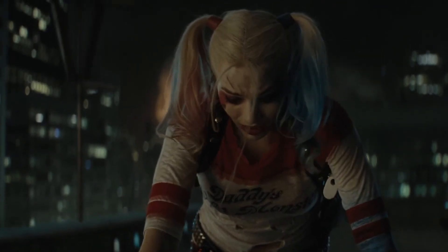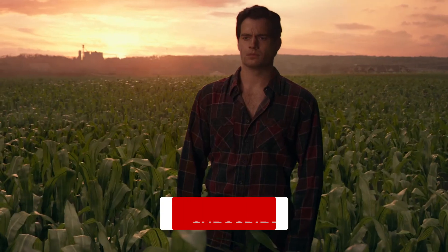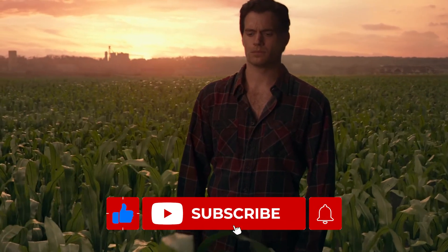And with that, we're wrapping up today's video on what goes on behind the scenes in DC movies without the CGI. Don't forget to hit like and subscribe to our channel for more videos like this. Thanks for watching — until next episode, catch you later!